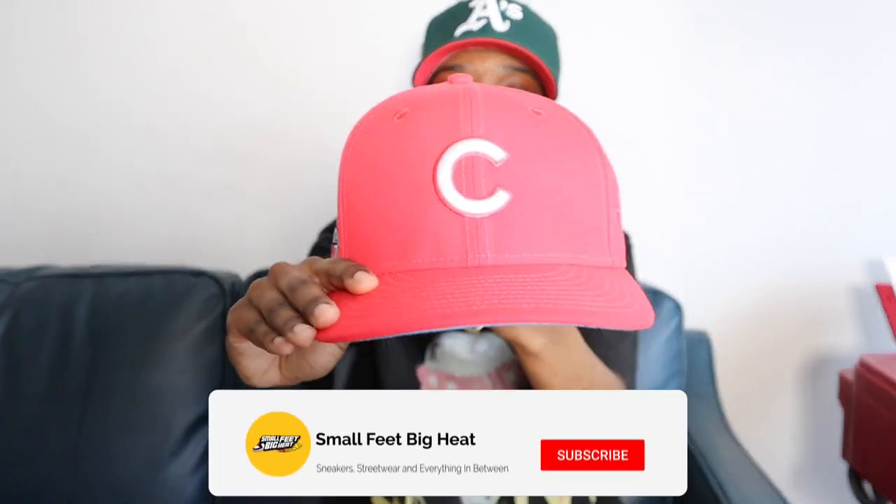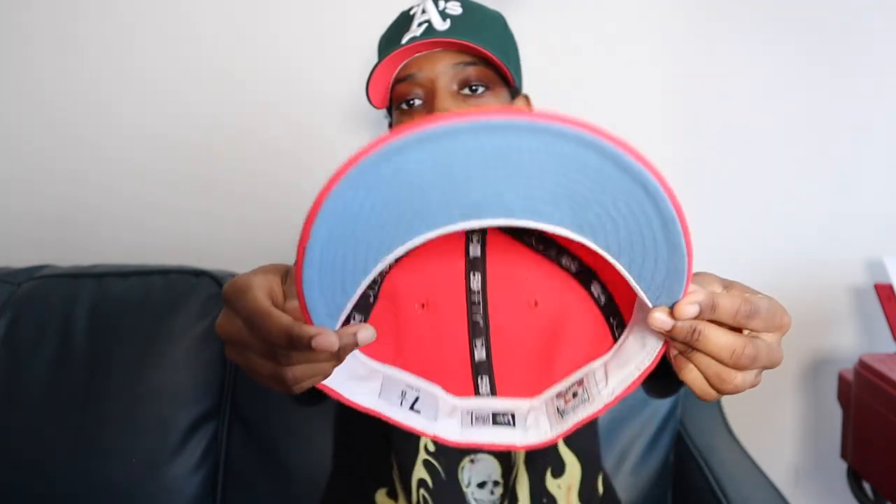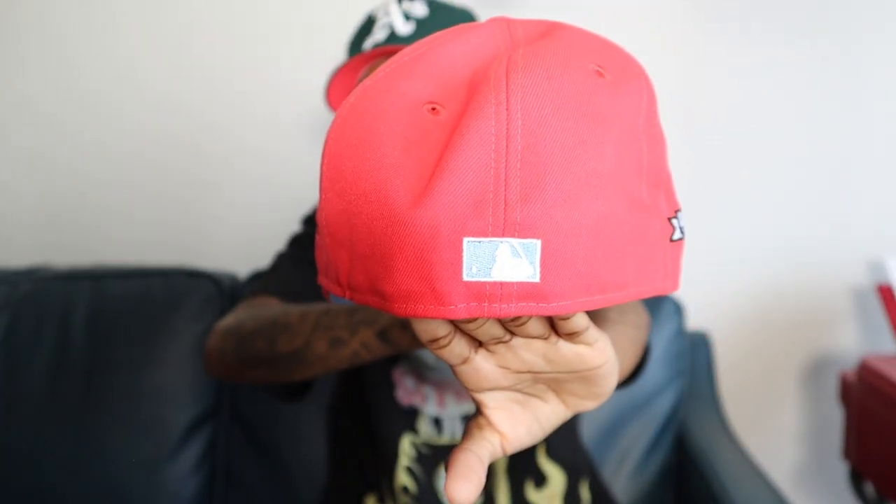I wore this hat damn near all summer last year and the beginning of this year. Whenever I saw an opportunity to wear this hat, I was wearing it. And that's the J Tips and Hat Club Cubs. As soon as I got this one, I knew it was going to be not only one of my favorite hats but one of my most worn hats. Infrared crown, infrared UV — infrared doesn't really appear well on video and camera, but it's a very nice color. Icy UV with the white guts. Real nice Cubs 1990 side patch. Flat Batterman in icy and white. Tonal New Era flag. I love this hat — the color combination is cold and I'm able to pull it off with so many different things.